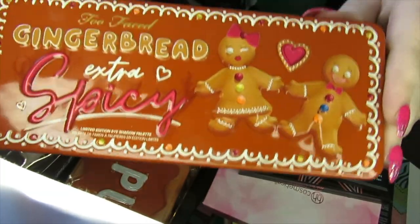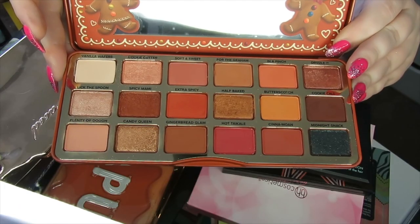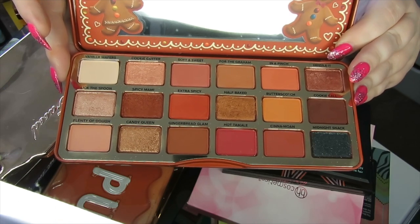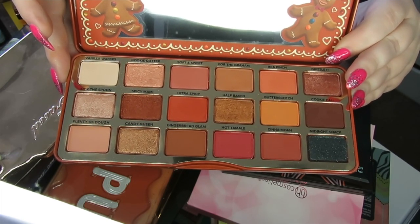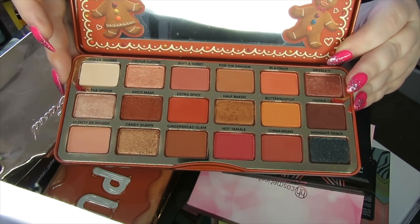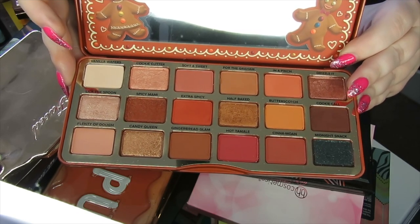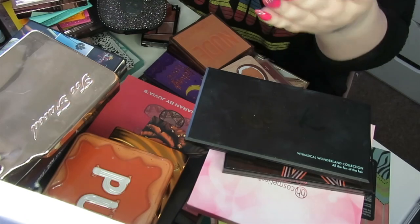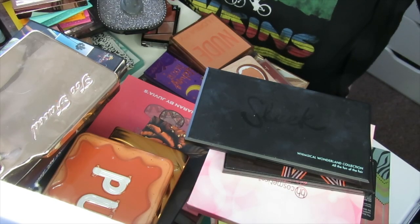So I've noticed we're going into quite a few neutral palettes now. This is the Gingerbread Extra Spicy palette — really nice autumnal shades. They smell amazing. Nothing particularly special, but I really like these palettes. They inspire me and I think they're cute. The packaging helps, but I do think they're cute palettes especially around autumn time. I use them all year round — that's going to get kept.